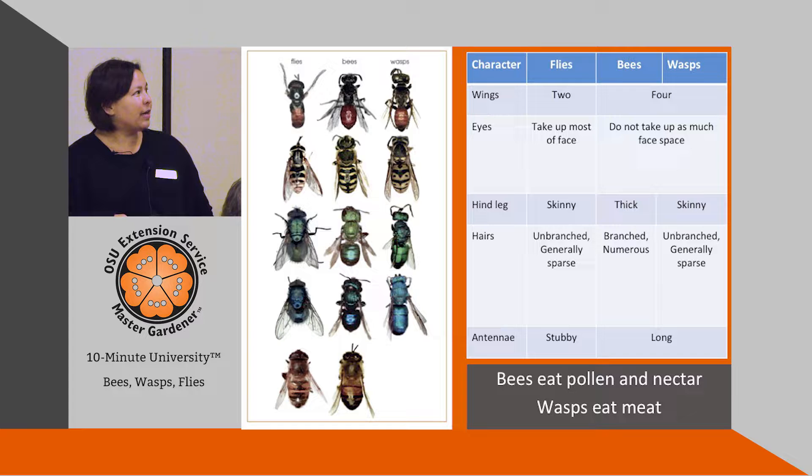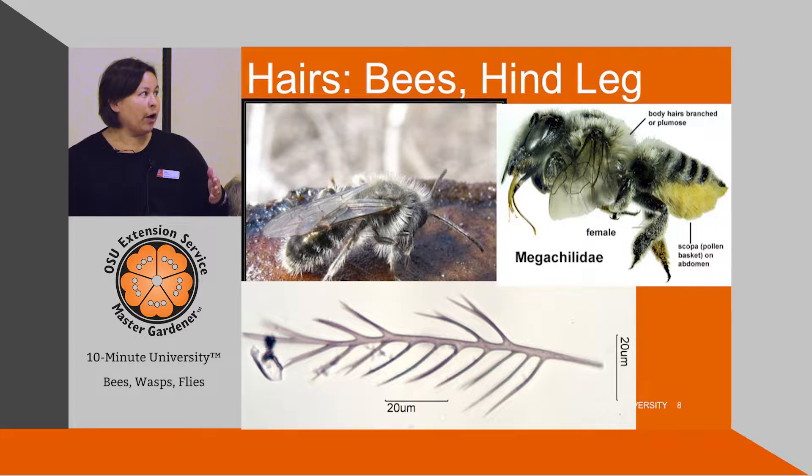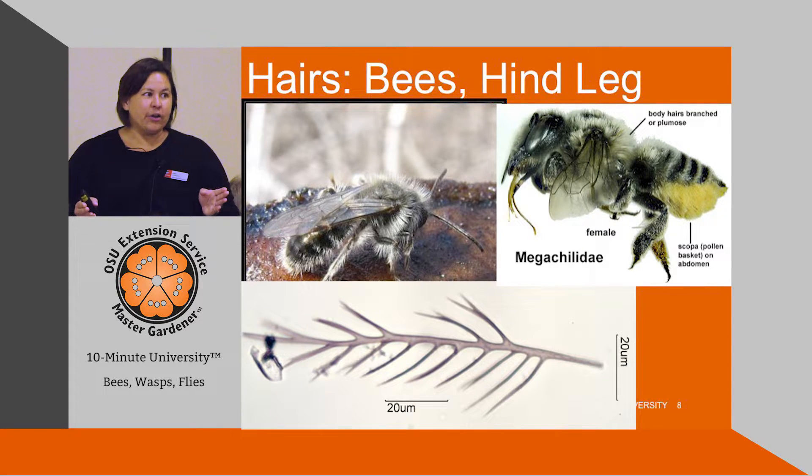Here is a photo showing a bunch of flies in one row, a bunch of bees in another row, and a bunch of wasps in a column. As you might be able to tell, flies, bees, and wasps can look superficially alike. However, if you just stop and look at a couple of key characteristics — the eyes, the legs, the antennae, and the hair — you should be able to tell the difference between flies, bees, and wasps in your own home garden.